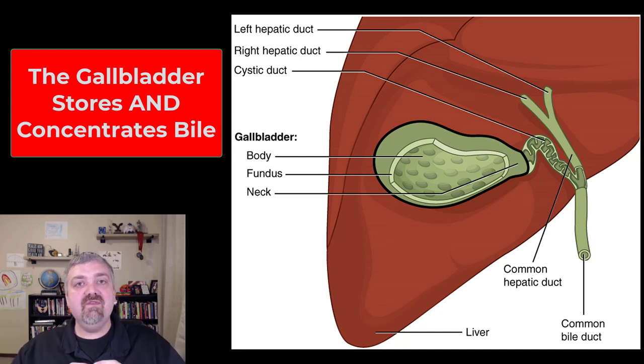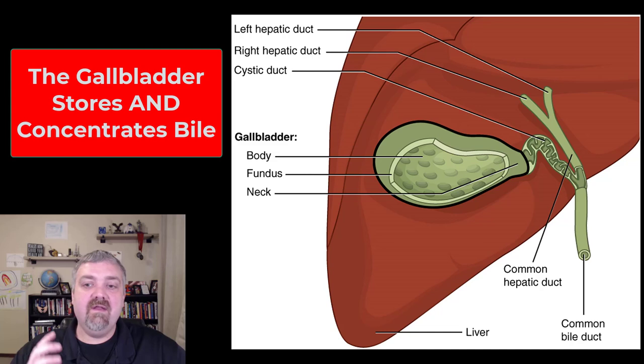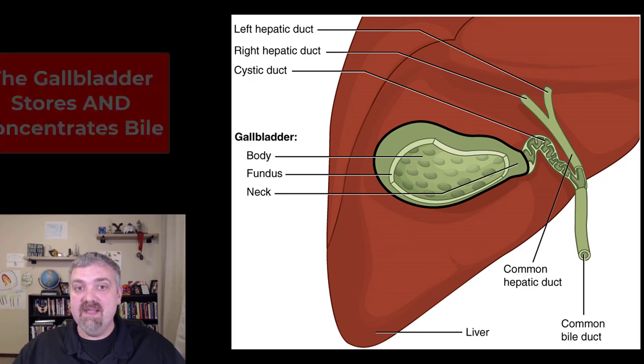While bile is being stored in the gallbladder, the gallbladder will absorb the water and some other things, and it's going to concentrate the bile. Bile coming out of the gallbladder can be ten times more concentrated than the bile being produced freshly from the liver. So don't forget that second function — it stores and concentrates bile. The liver makes bile; the gallbladder stores and concentrates it.